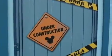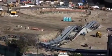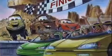Visitors to the Disneyland Resort have seen lots of construction activity at Disney's California Adventure theme park. The largest area under construction is Cars Land, based on the Disney Pixar film Cars.